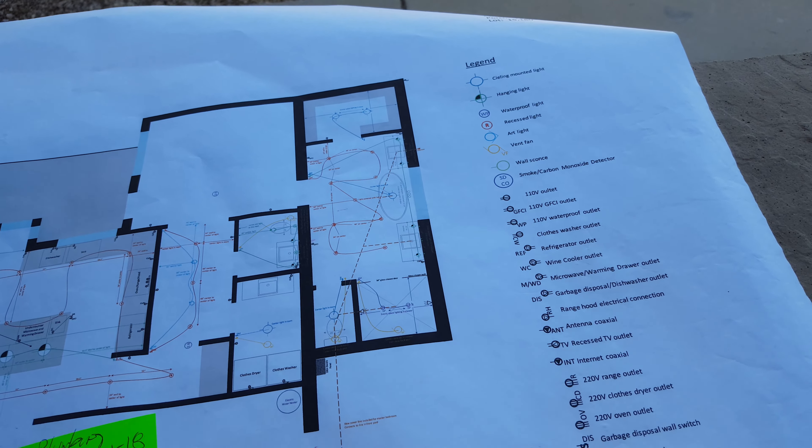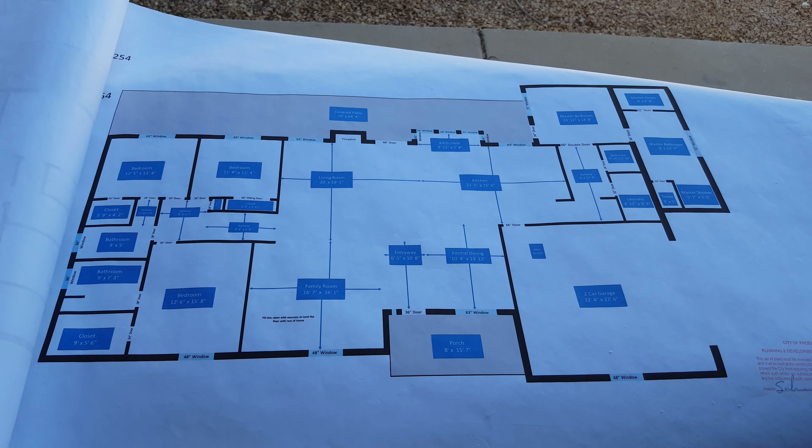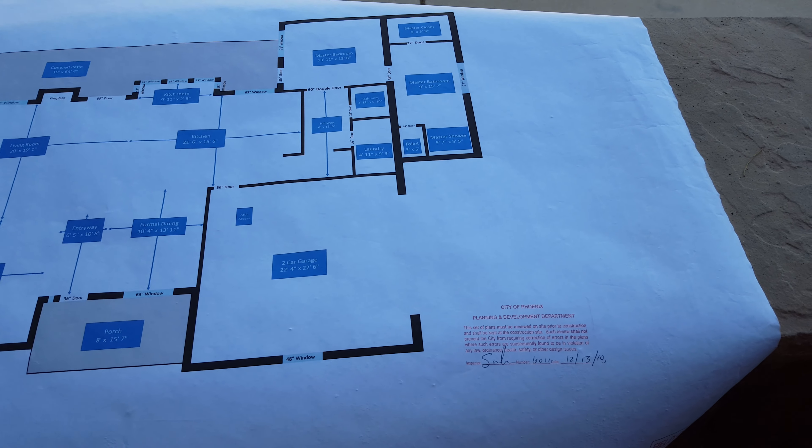There's a legend here, and then the last page is the final floor plan with room sizes, window sizes, door sizes, and all that good stuff — again signed and stamped.